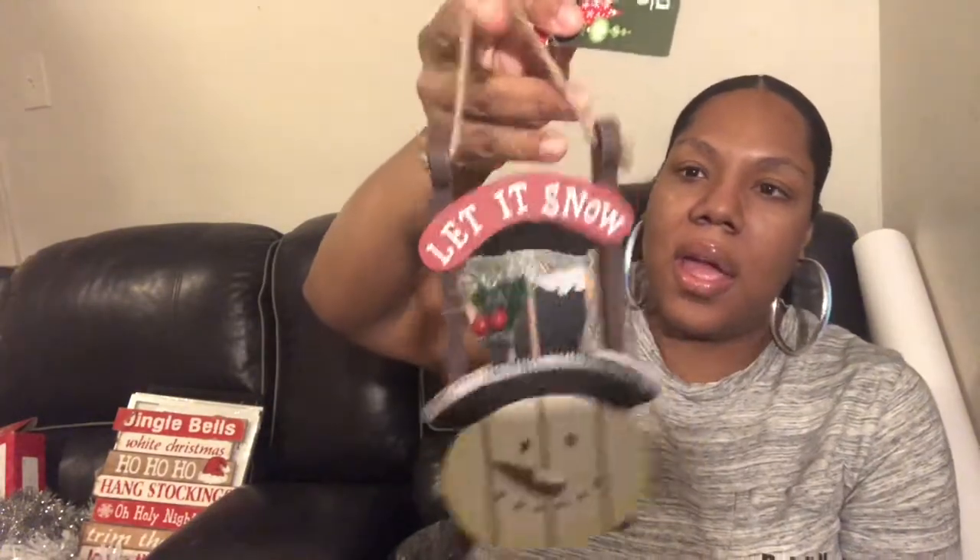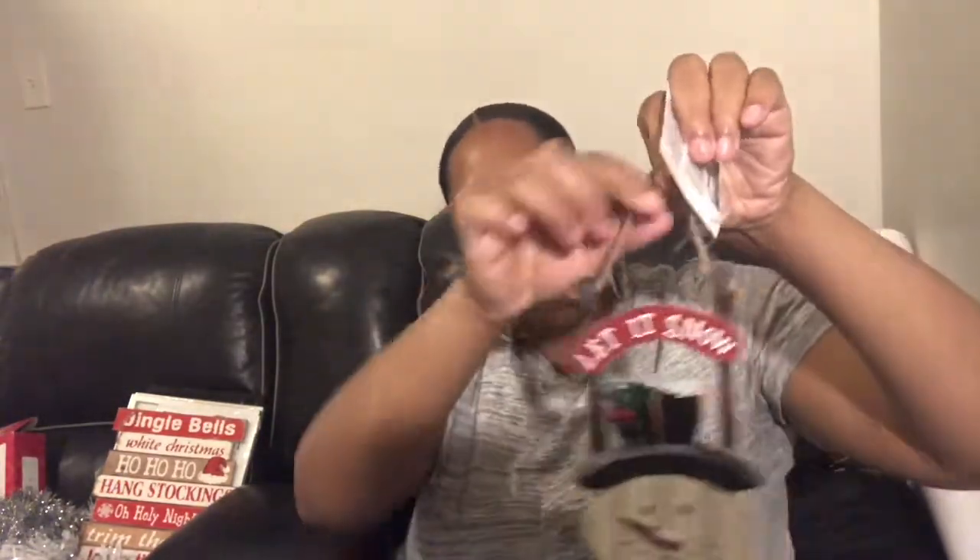I also picked up this cute little sleigh decoration - it's a snowman that you can hang on a wall and it just says 'Let It Snow.' I thought that was cute. I wish they had more of them - they had a Santa Claus version too but I didn't care for that one. I wish there were other designs because I would have liked to purchase at least three of these.